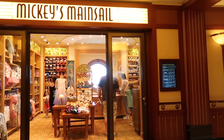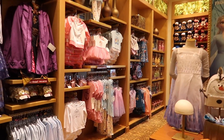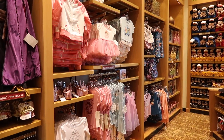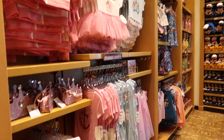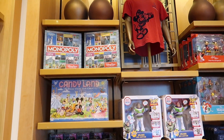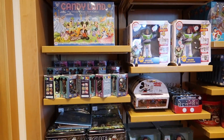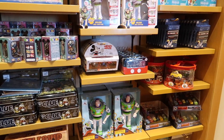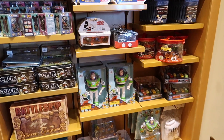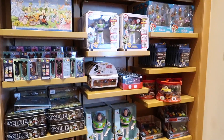Right across the hall from Sea Treasures is Mickey's Mainsail. One section has a lot of princess items, toys for kids, adorable Disney Cruise Line shirts. They even have fun games - Disney Park Monopoly, Disney Candy Land, dominoes. So if you forget to bring games on board or you get bored while on the ship, you can always swing by here and pick up some games.